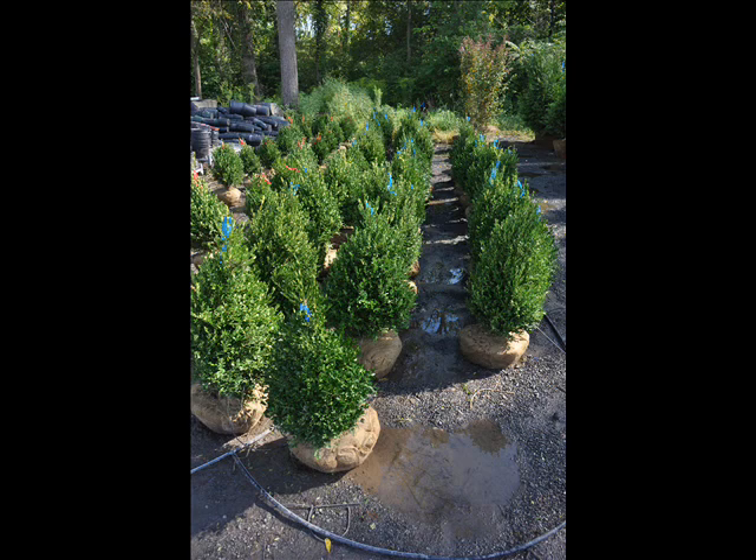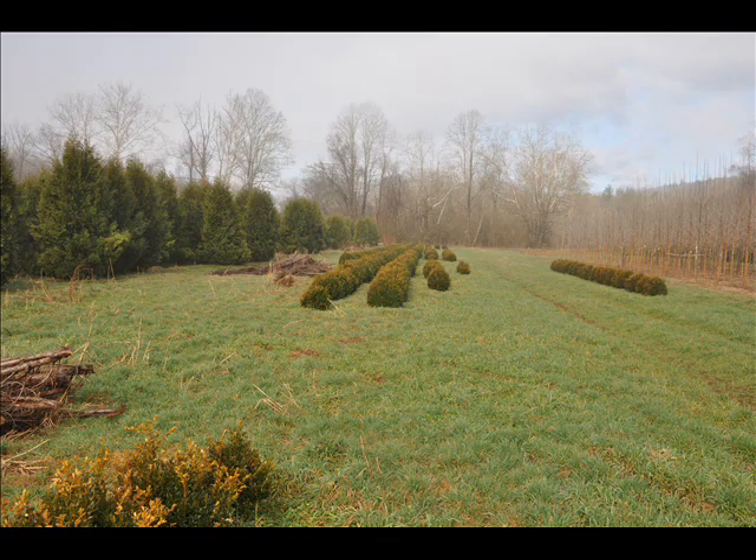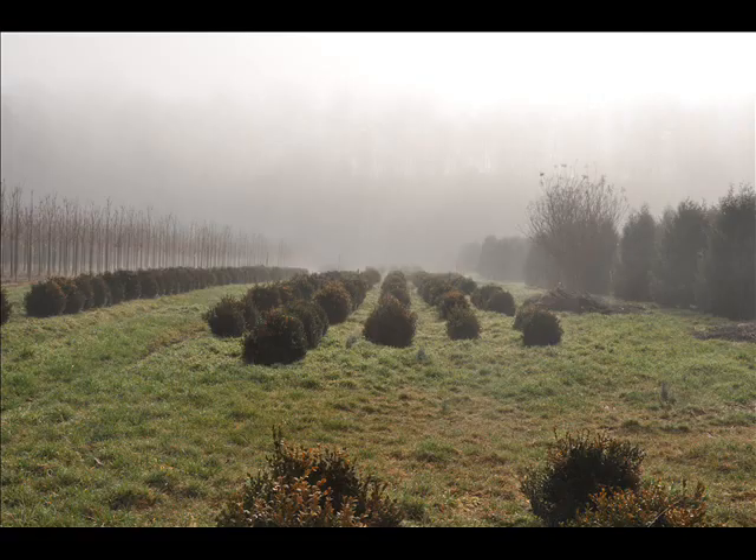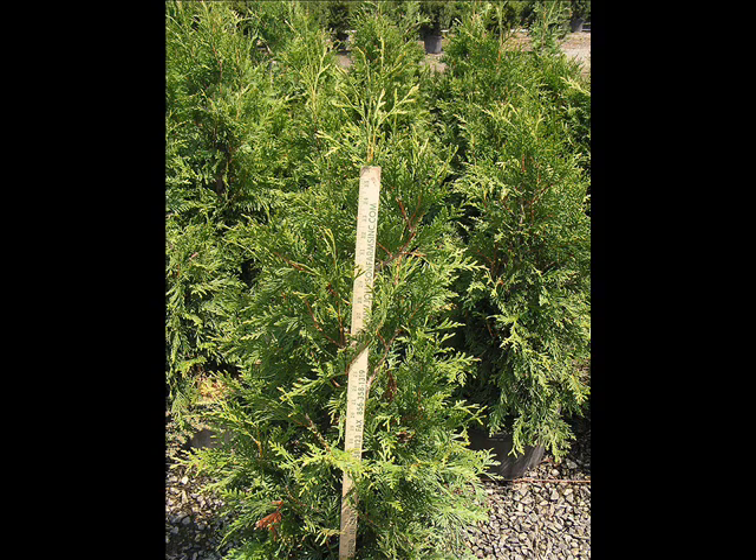The trees that we sell are available bare root, balled and burlapped, and potted. We also sell a whole range of arborvitaes in many different sizes from transplants up to large trees. We grow thousands of them, and we are noted for our green giant arborvitaes and Leyland cypresses. We also have southwestern white pine.